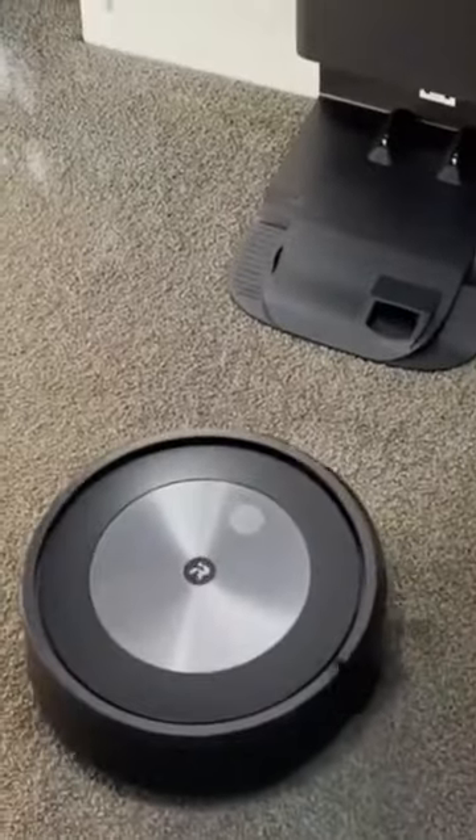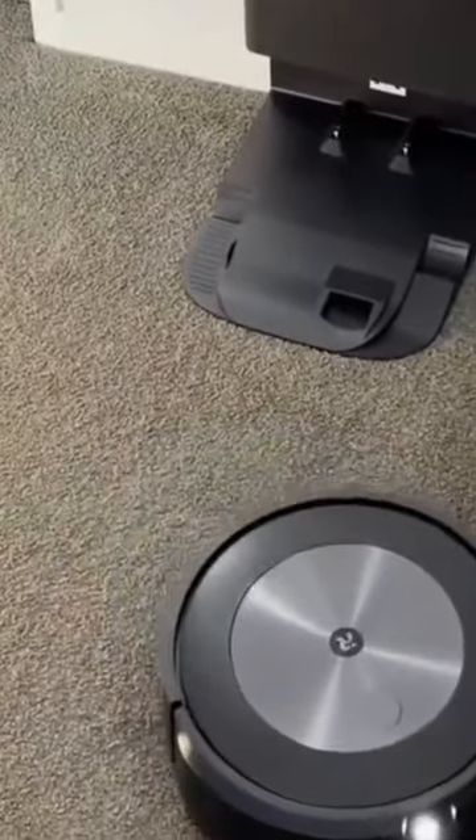Number 9. iRobot Roomba J7 Plus. The iRobot Roomba J7 Plus is a high-end robotic vacuum cleaner released by iRobot. It features advanced navigation technology that allows it to navigate and clean a variety of floor surfaces with ease.